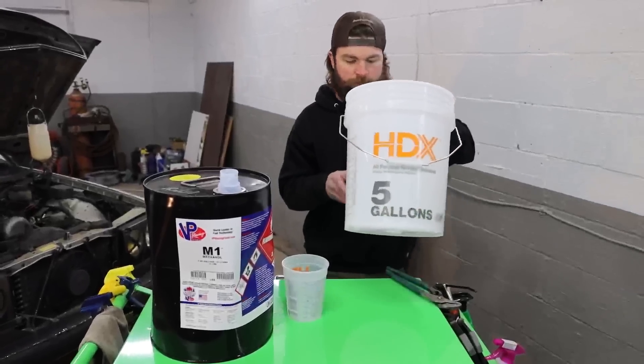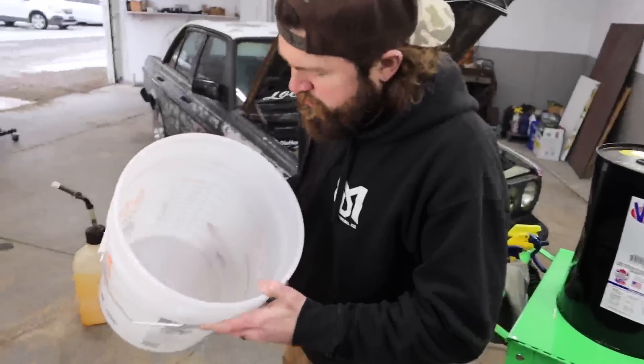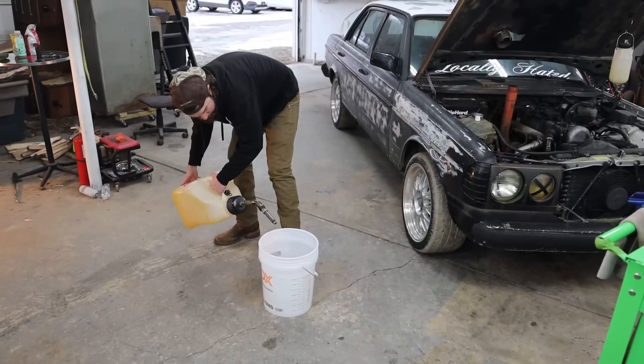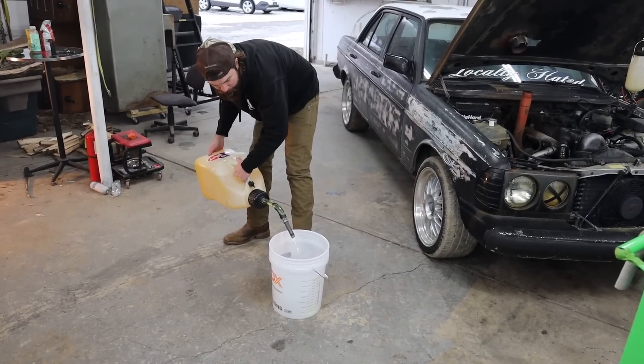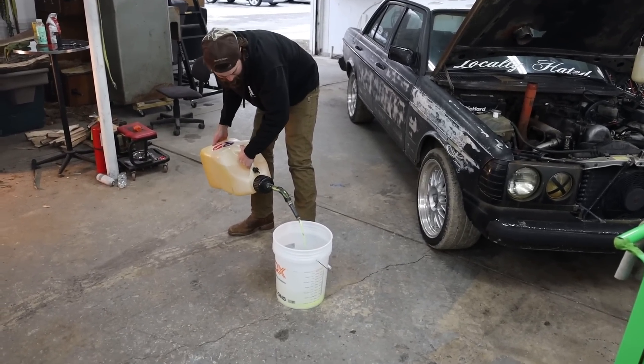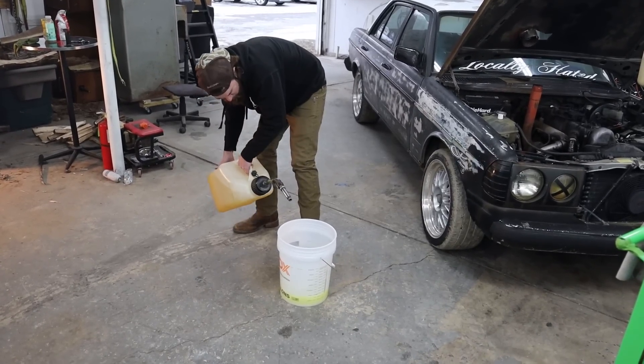My hands are cold. Now we have 26 ounces in. Looks pretty good — you can smell that. Gallon of diesel going in. We need to bring it to a gallon. Whoa, it looks weird.